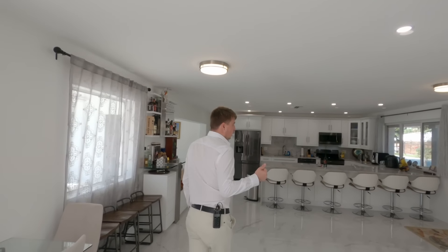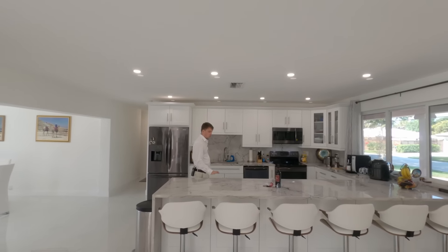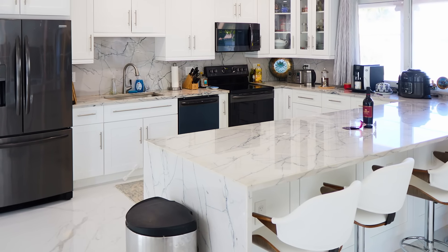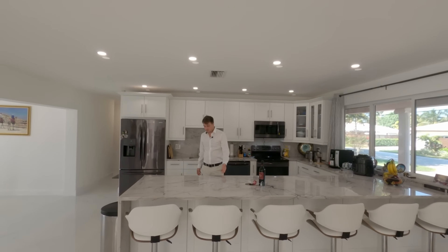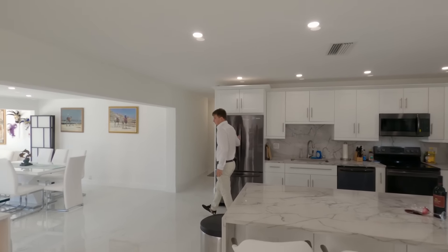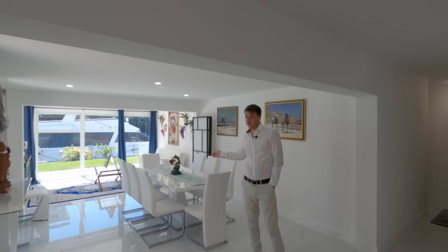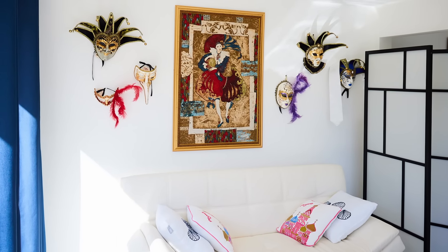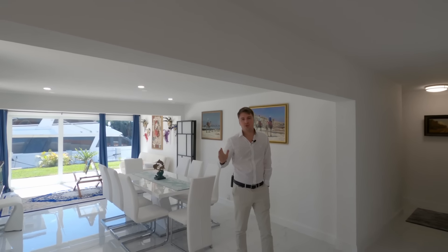Coming back in — the kitchen was redone a year ago. It has new granite countertops — one slab used throughout the kitchen — white shaker cabinets with soft-close option, and black stainless steel appliances. This second living space and dining area used to be the Florida room. Sellers converted it to living area, increasing the square footage, so now you have two entertainment areas.